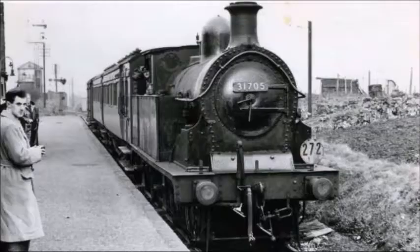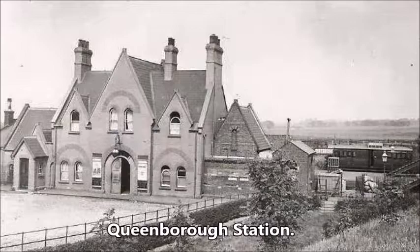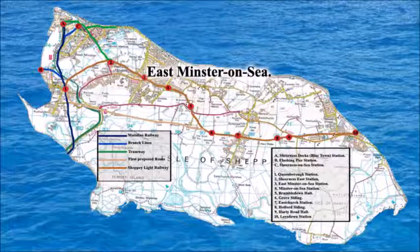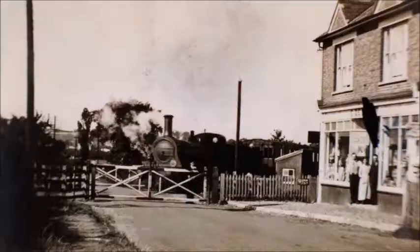The stations and sidings on Sheppey Light Railway were: Queenborough Station at the mainline station, Platform 3; Sheerness East Station, next to Power Station Road, now a housing estate; East Minster-on-Sea, in what is now the car park of Costcutter.